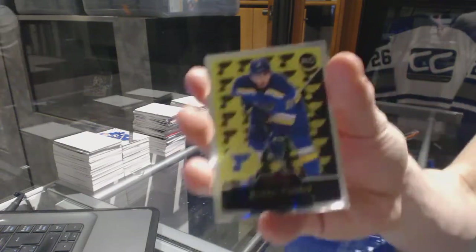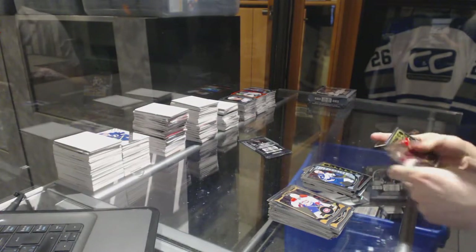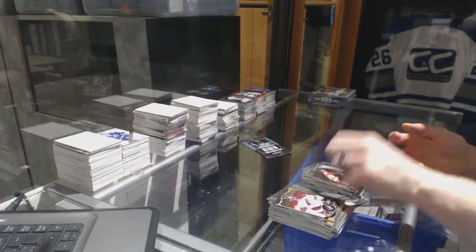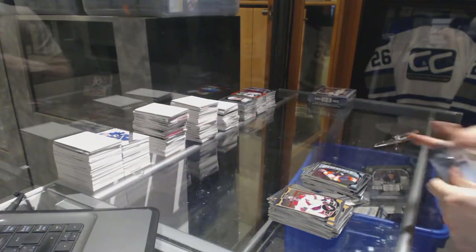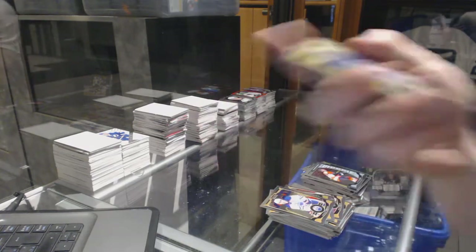Retro Rookie for the St. Louis Blues, Robby Favre. And a Marquee Rookie for the Jets, Andrew Kopp. Retro Rookie for the Calgary Flames, Emile Poirier. And a Marquee Rookie for the Flyers, Taylor Leier. Retro Rookie for the Leafs, Antoine Bibeau.